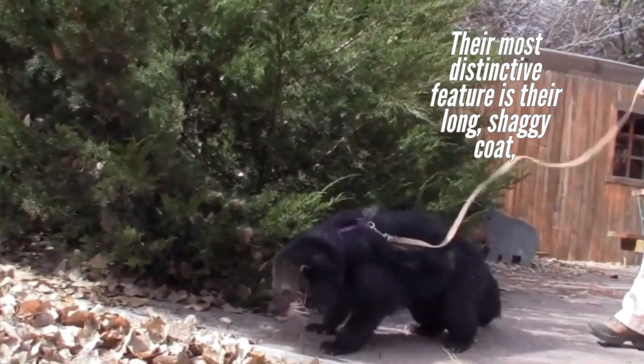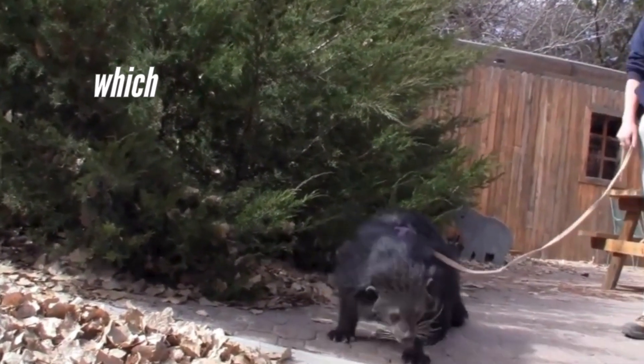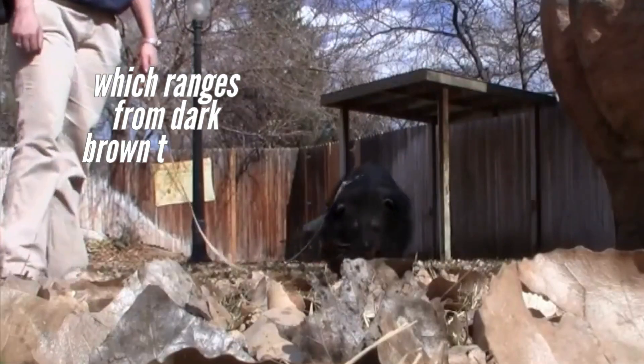Their most distinctive feature is their long, shaggy coat, which ranges from dark brown to black, resembling a bear's fur.